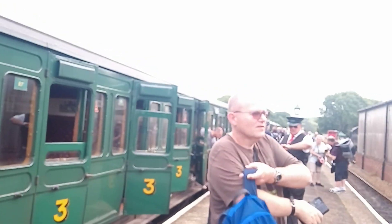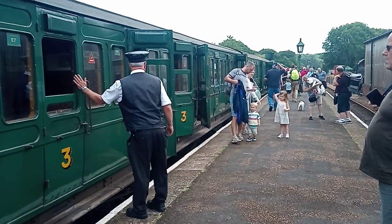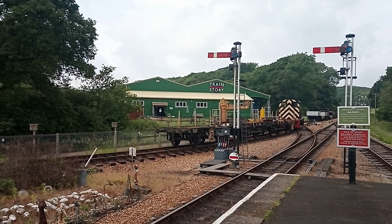We've got a train down here — there goes the steam train! We've got a freight train coming into the sidings. There's this train store over there.